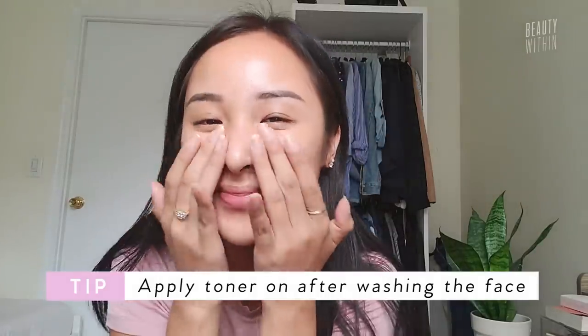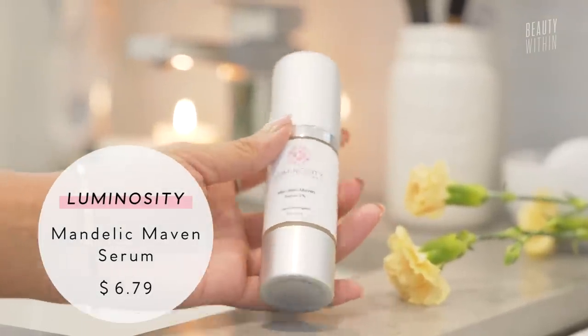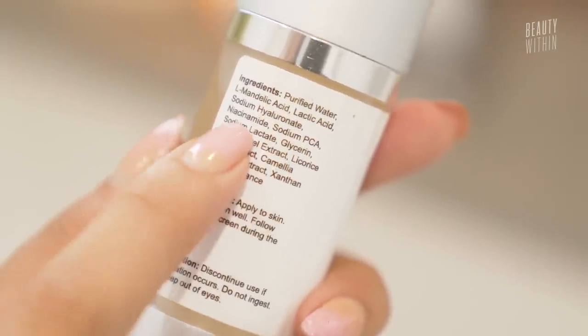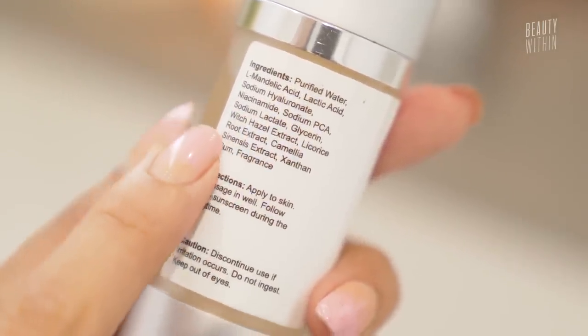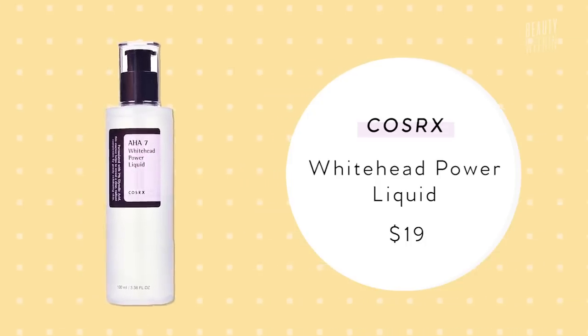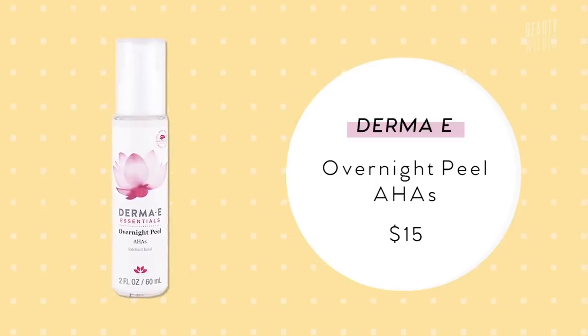I'll wash my face and put that on immediately afterwards, then go in with serum and moisturizer. One of my favorite serums for post-trauma acne has lactic acid and mandelic acid as the main ingredients, but also sodium hyaluronate and niacinamide, which are both great for protecting skin and speeding up the skin renewal process. COSRX also has an AHA 7 Whitehead Power Liquid which is really effective. And the Derma E Overnight Peel is really gentle and great for sensitive skin. AHA is gentle on the skin — if it stings, build up your tolerance by using it every 2-3 days.